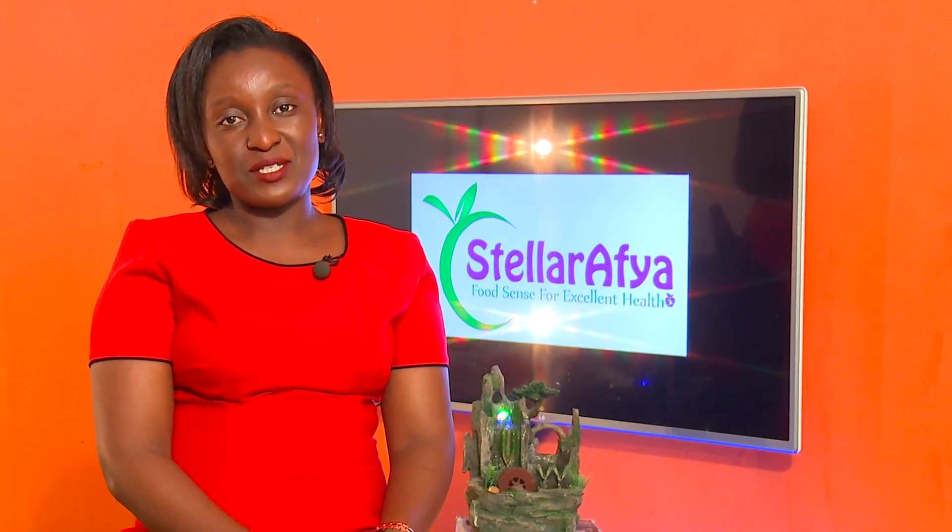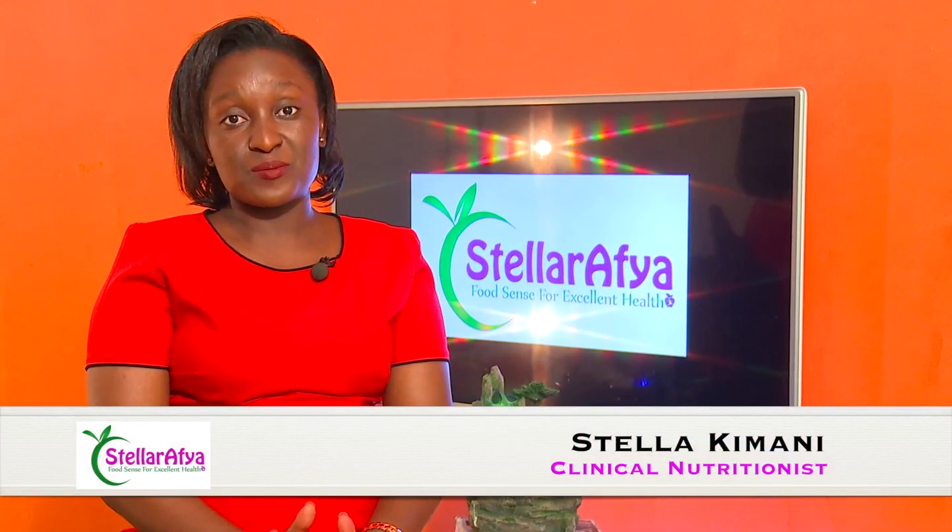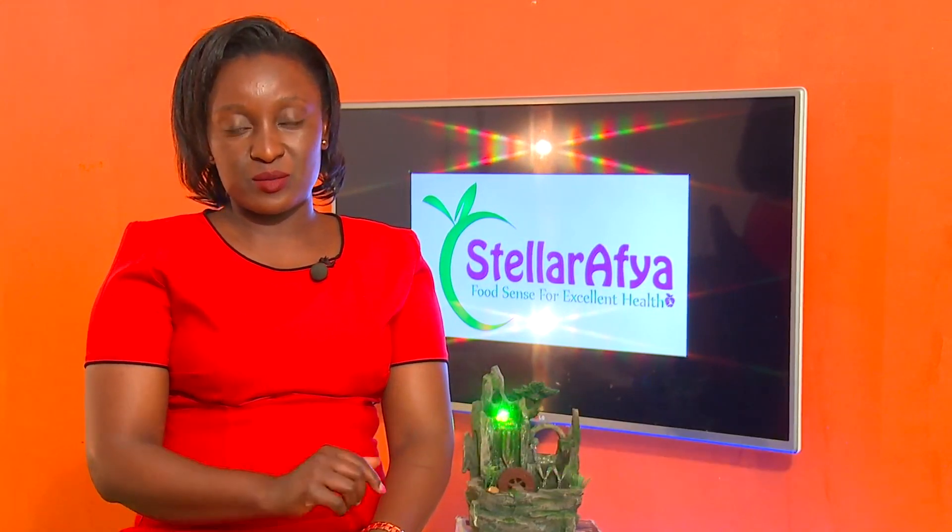Hi, my name is Stella Kimani. I'm a clinical nutritionist. Welcome to my YouTube channel. If you have not subscribed yet, please do so on the button below.